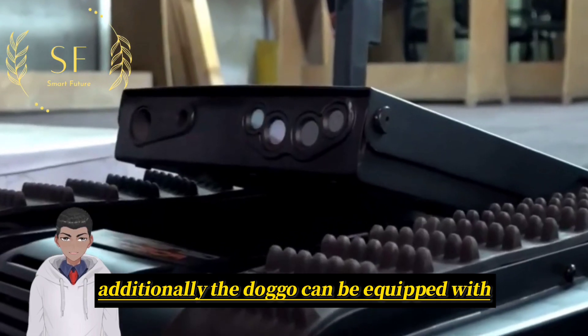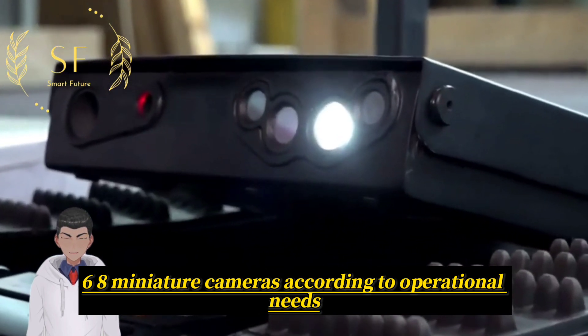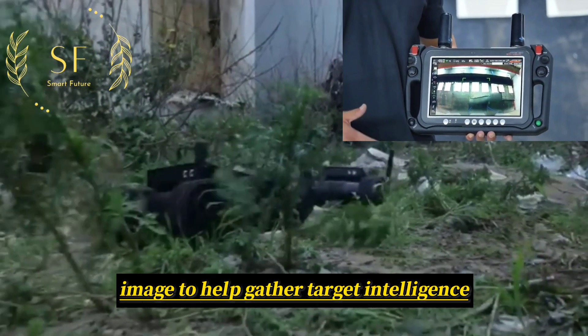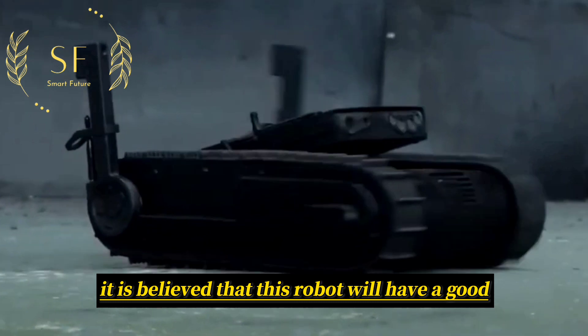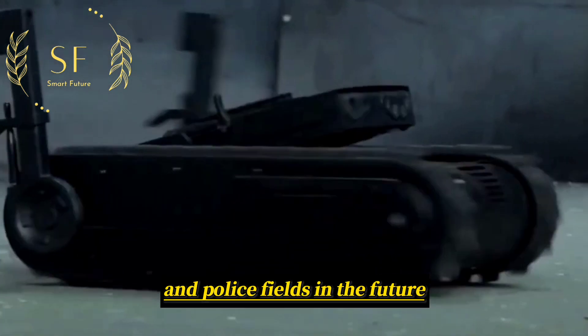Additionally, the Doggo can be equipped with six to eight miniature cameras according to operational needs, providing a 360-degree panoramic reconnaissance image to help gather target intelligence. It is believed that this robot will have a good development prospect in military and police fields in the future.